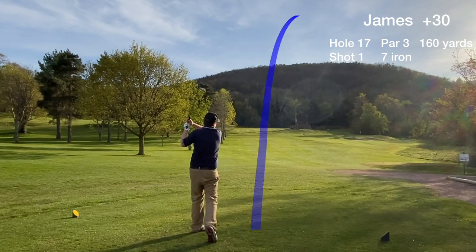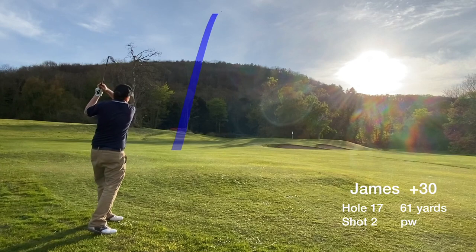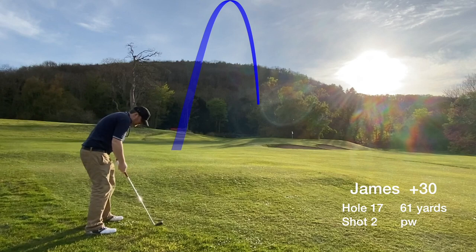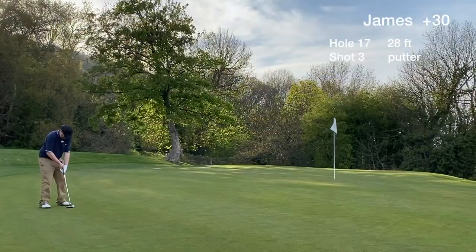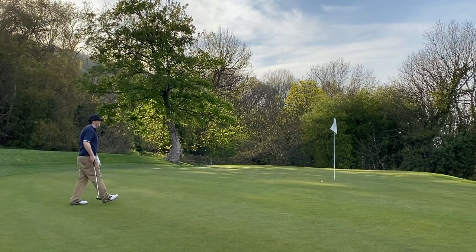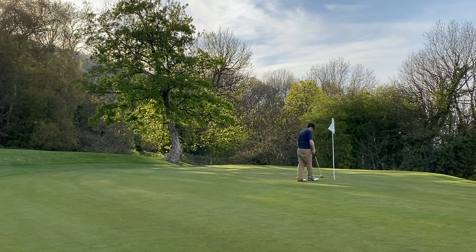Hole 17 is a tricky par 3. It plays all uphill and it's an absolute card wrecker if you end up in the wrong spot. We're looking to hit the green and avoid all the trouble short right. So we have the par putt that we wanted, hit it to close range, and card another bogey.